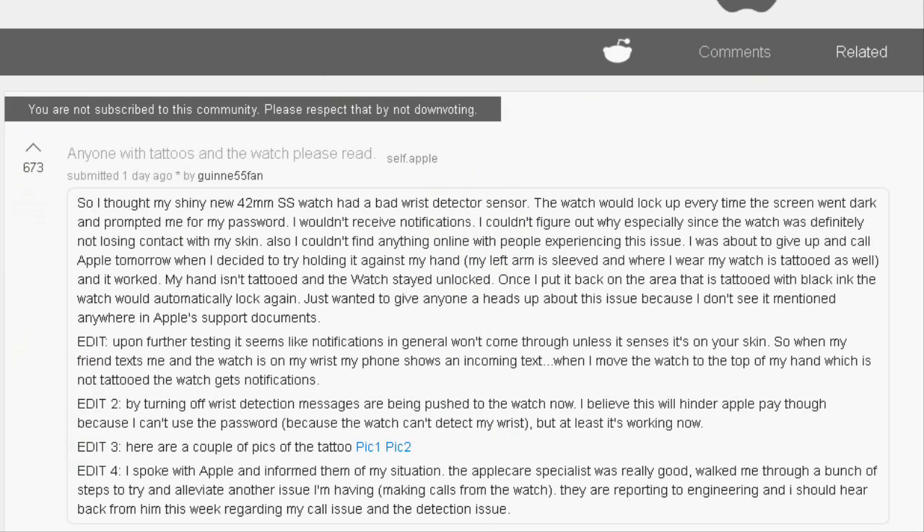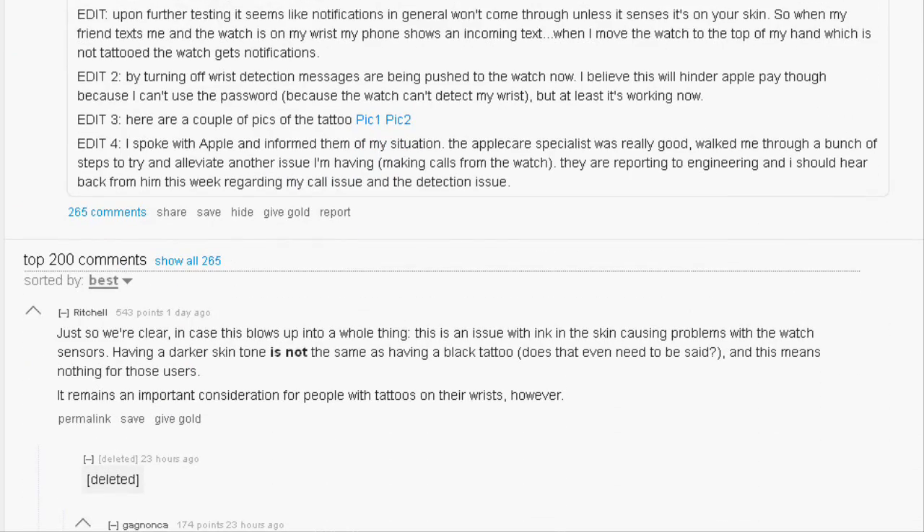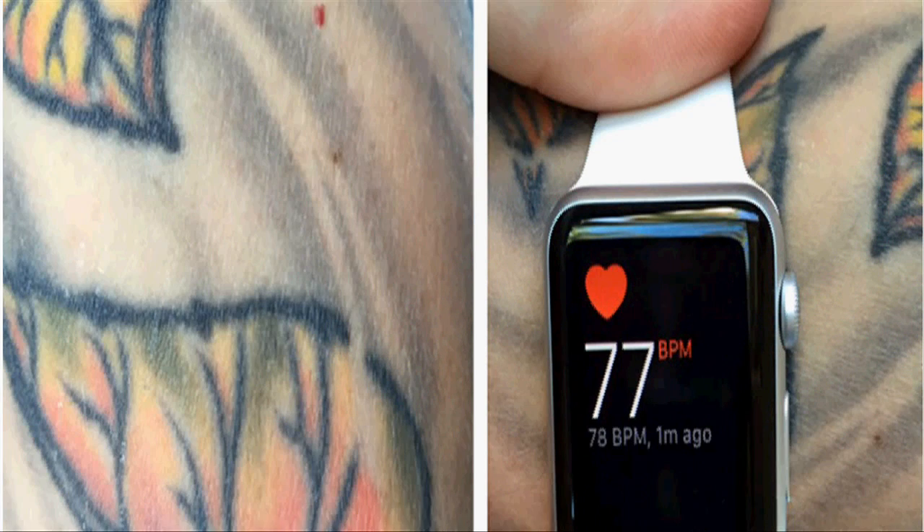Some Apple Watch wearers on Reddit and Twitter complained about the tattoo issue, and Apple blog iMore confirmed that the problem exists.